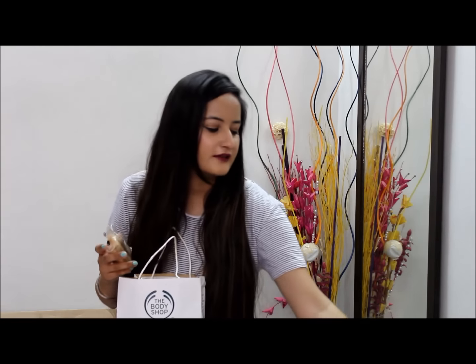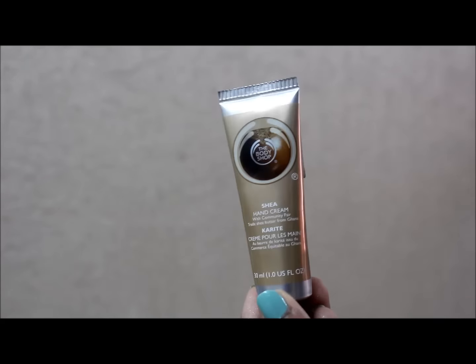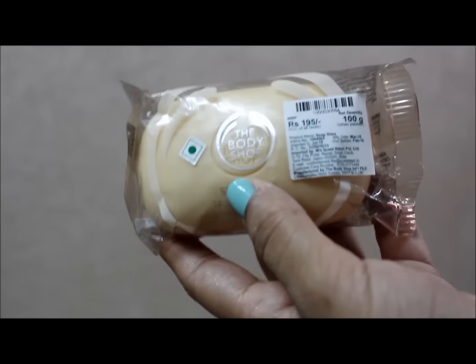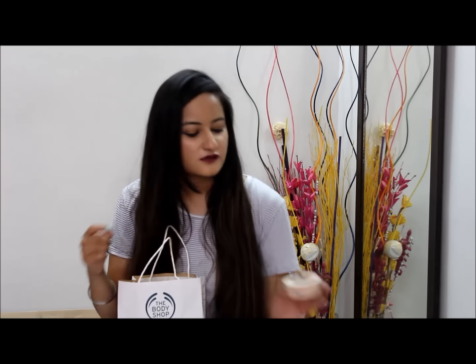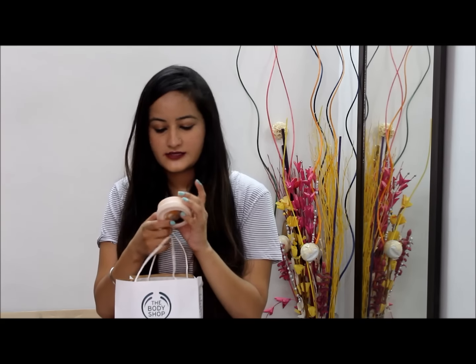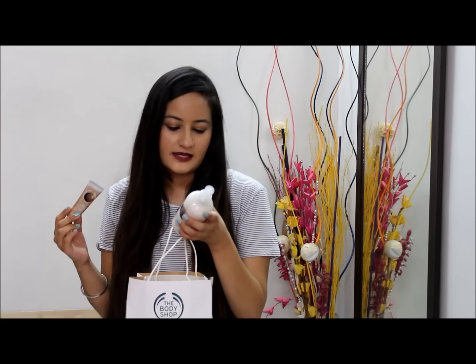The last two things from the Shia range are their hand cream, which I'm restocking because I just finished mine, and the Shia soap which is for my sister. The body butter is 500 rupees, the Shia hand cream is 350 rupees with 25% off, and the body whip is 695 rupees also at 25% off.